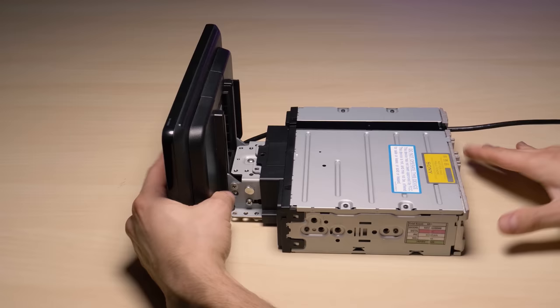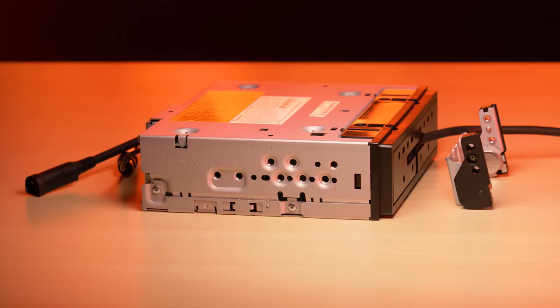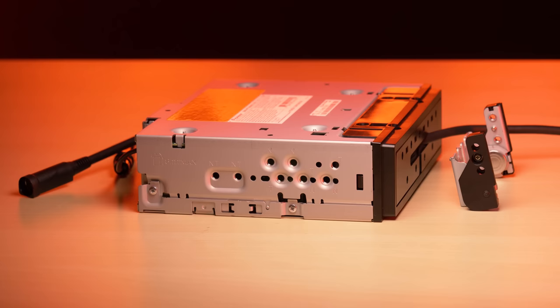I still give Sony the edge with their mount — it still seems more stable than the Pioneer — but the non-center mounting option of the Pioneer is a nice feature for some vehicles.